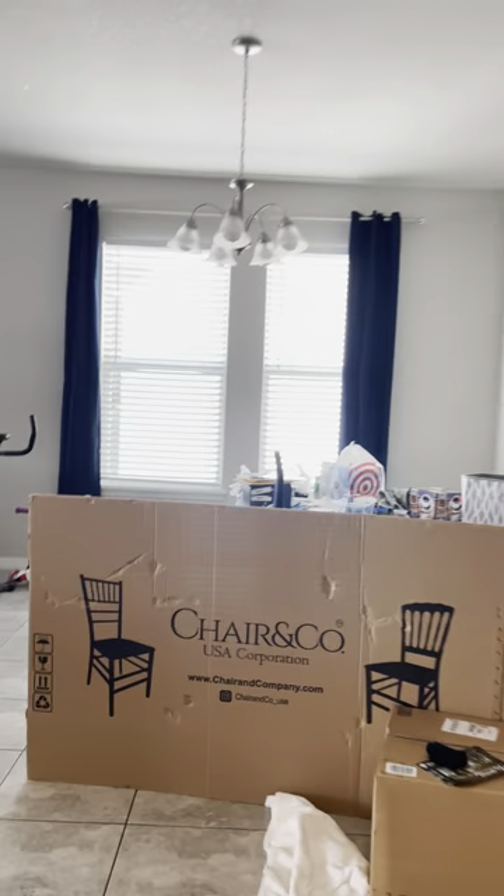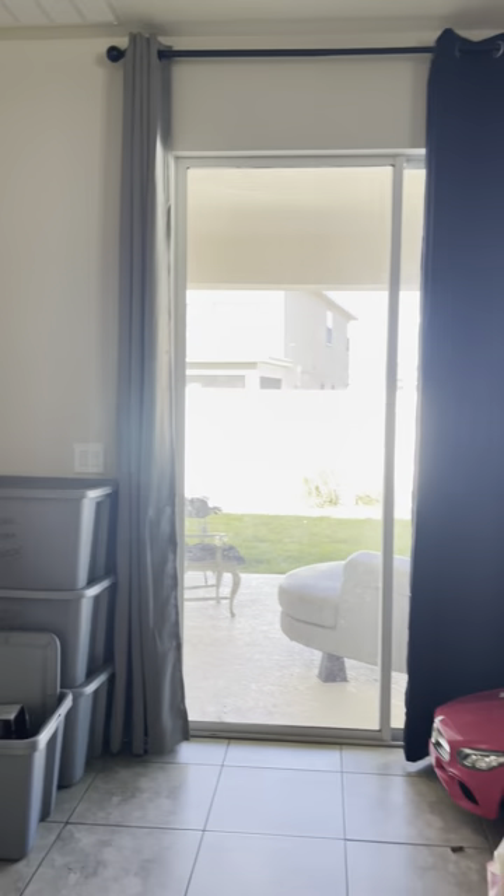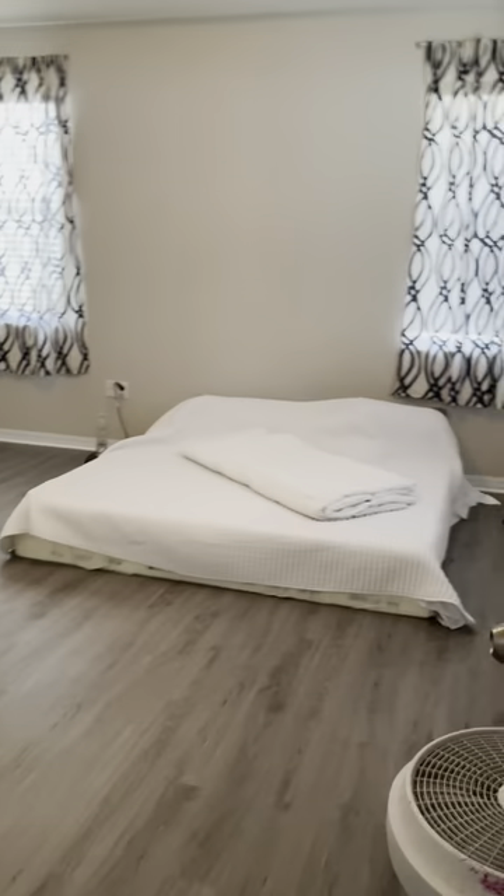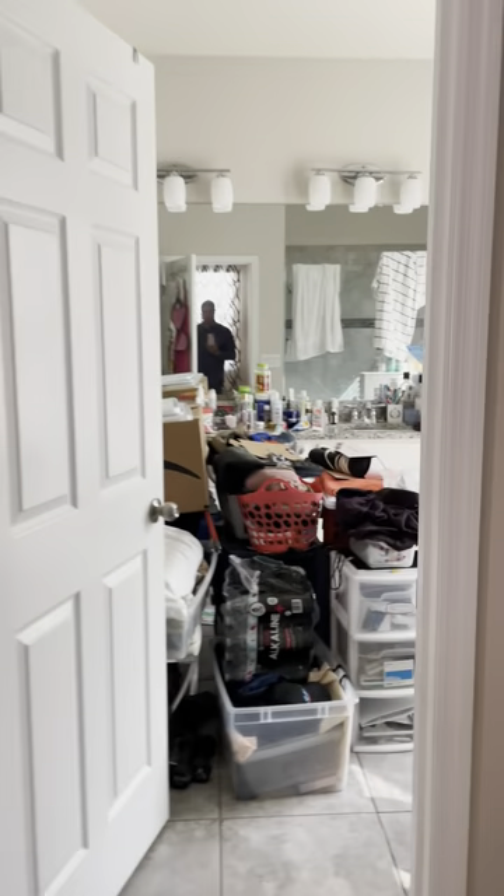The laundry room is fairly oversized with plenty of room for storage. Walking back, this wraps around into the master bedroom. The master bedroom has a lot of room — about 14 feet wide and 16 feet long — with tray ceilings, and a very deep walk-in closet.